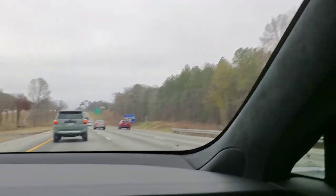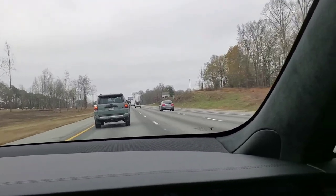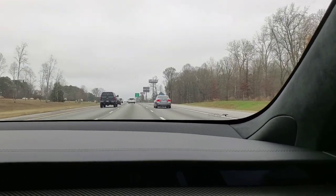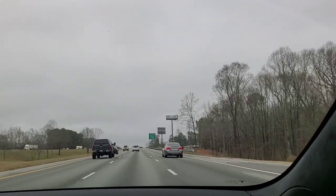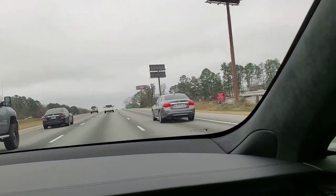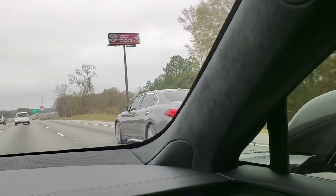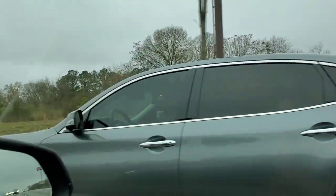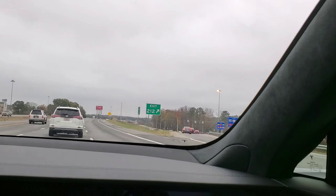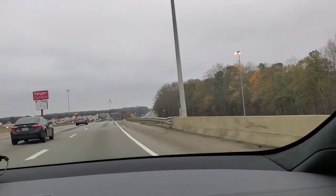We're back with the highway footage, trying to look for somebody to mess with. We ain't got nothing but 4Runners and Infinities in front of us right now. Man, I wanted to find a Stinger or a Scat Pack or something. When you're not looking for it, that's when they come out.